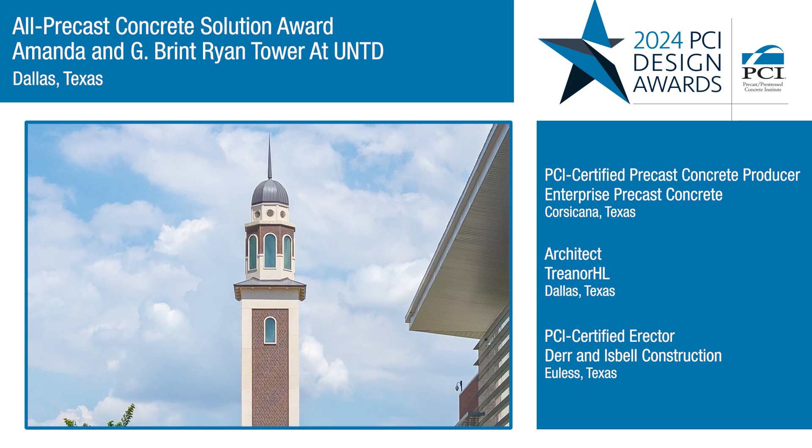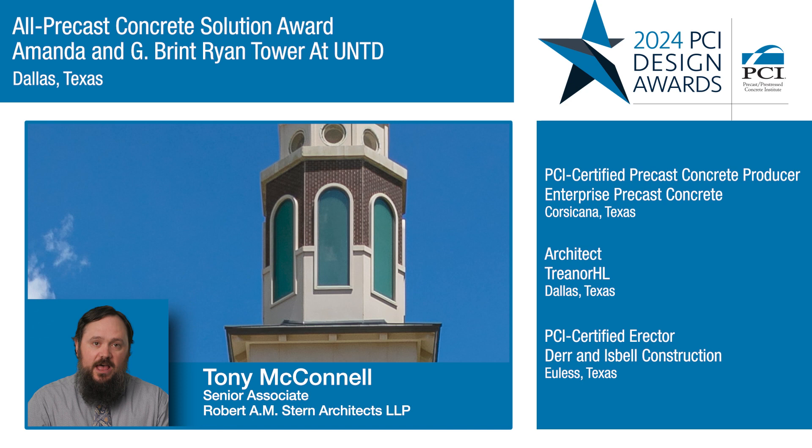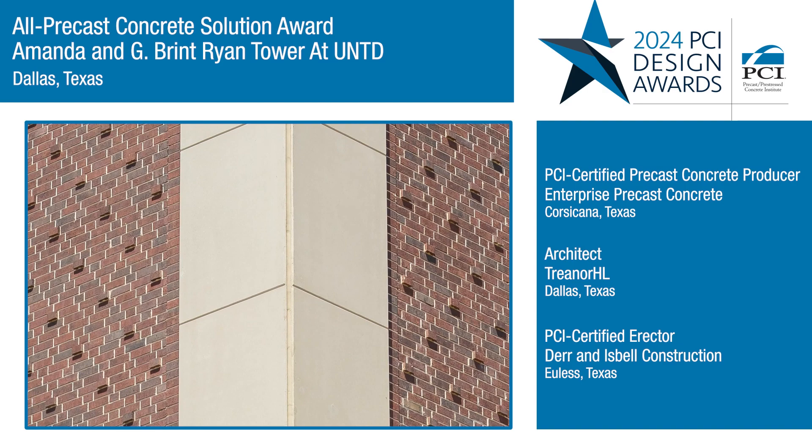What we really liked about this project is the innovative use of precast concrete to create such an ornate, classic, and aesthetically excellent product. It is an extremely elegant building that's utilizing precast finishes in a way that we don't see done very often. This is a really great example of being able to show the versatility of precast.